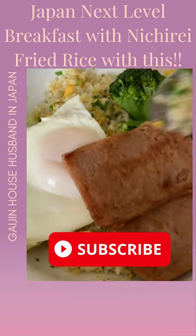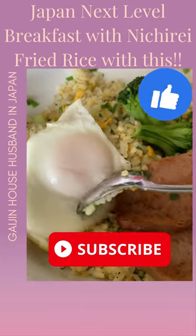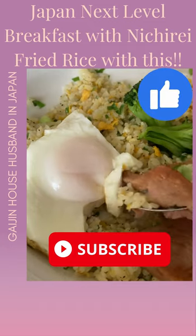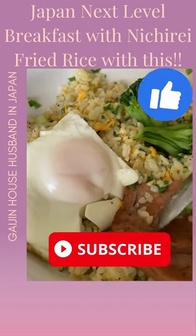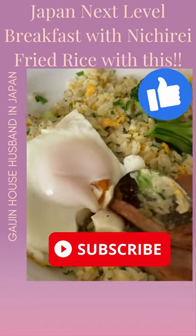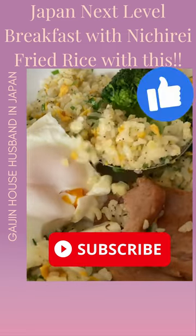But I didn't come here to stop at just one notch. Oh no, I've taken it to the next level by adding a crispy fried egg and some Spam. It's the perfect combination of salty, savory, and downright delicious. If you're looking for a breakfast that will keep you fueled up for the whole day, this is Michire fried rice.